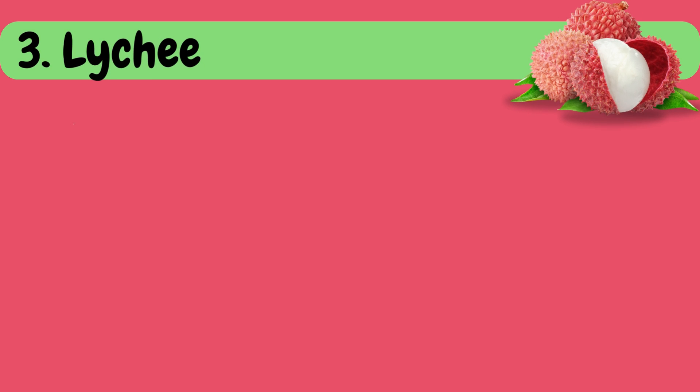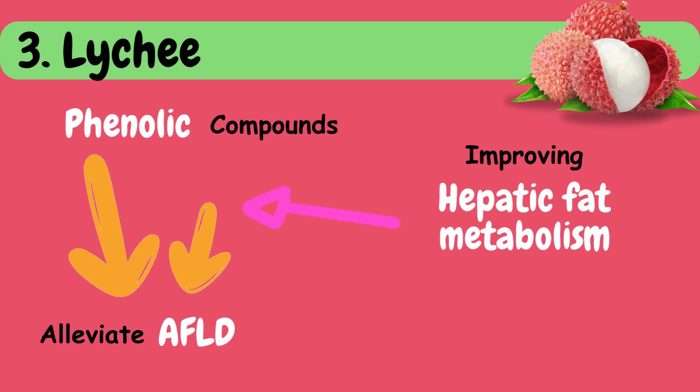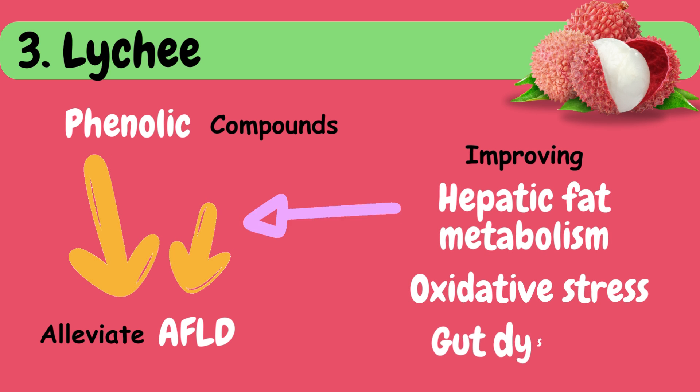Third is lychee. Phenolic compounds in lychee can alleviate AFLD by improving hepatic fat metabolism, oxidative stress, and gut dysbiosis. Fourth is mulberry.